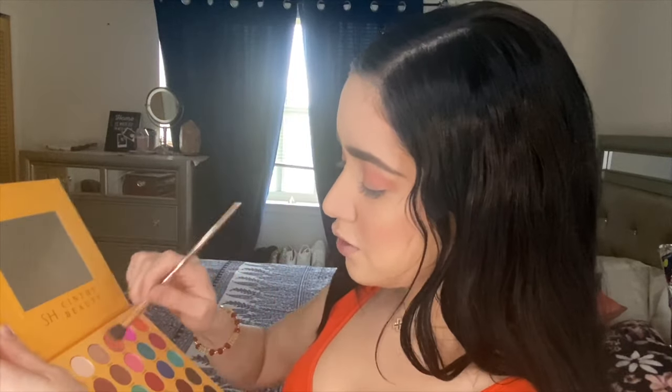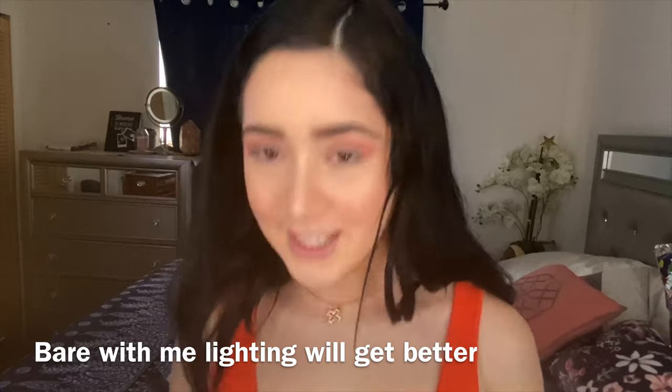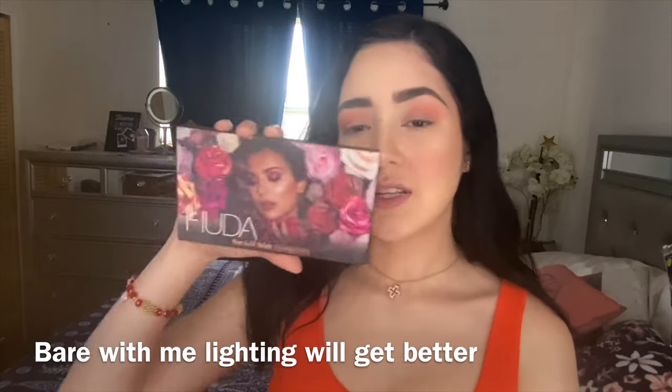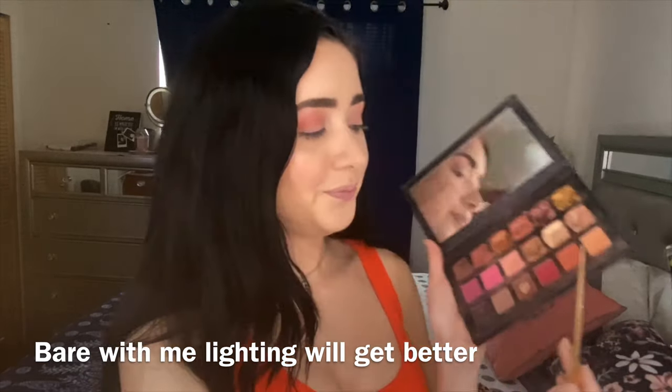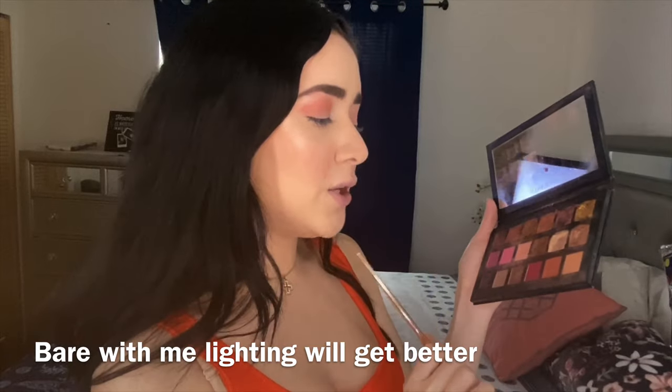I just want to go for like a really soft spring glam. Now we're just going to grab this color called Maya, which is more of a salmon color mixed in with a little pink — it's just gonna blend real nice together. Now I'm going to be using my Huda Beauty palette; this is seriously a favorite of mine. I use it mostly every day and I'm gonna be using Sandalwood.